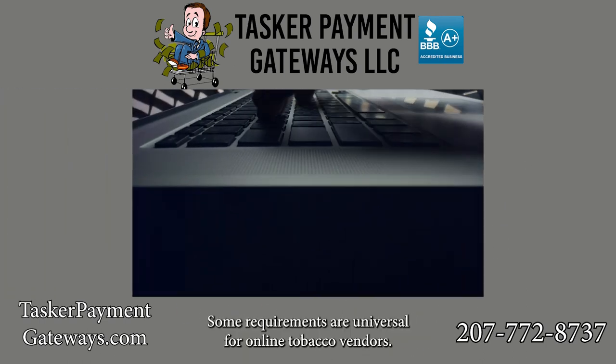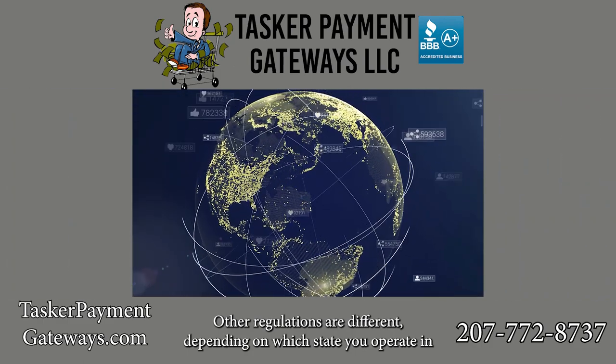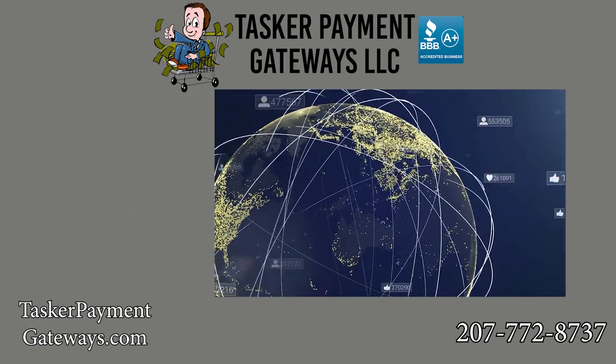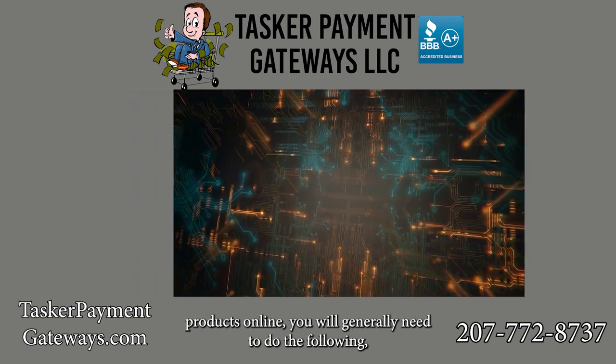Requirements: all tobacco e-commerce sites must meet certain standards. Some requirements are universal for online tobacco vendors; other regulations differ depending on which state you operate in or whether you plan to distribute across state lines. If you are planning on selling premium cigars or other tobacco products online, you will generally need to do the following.